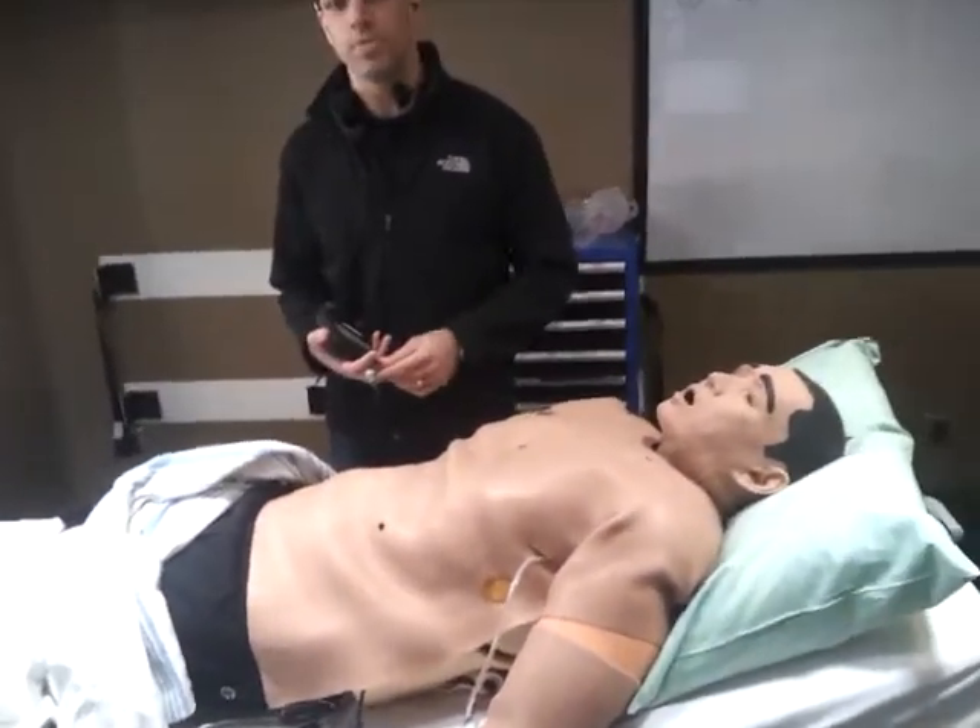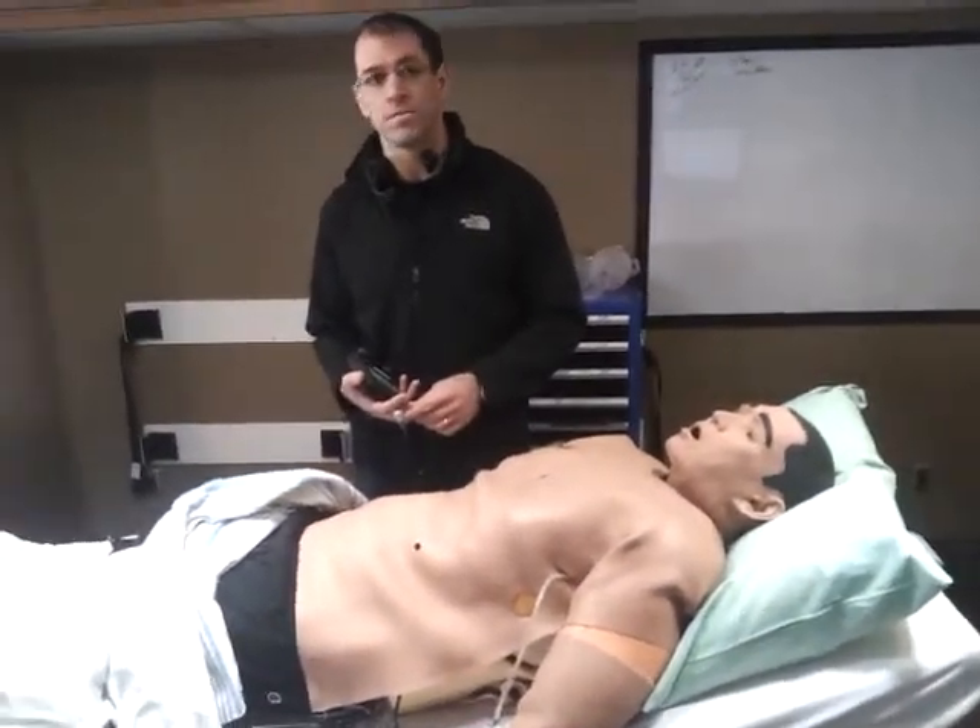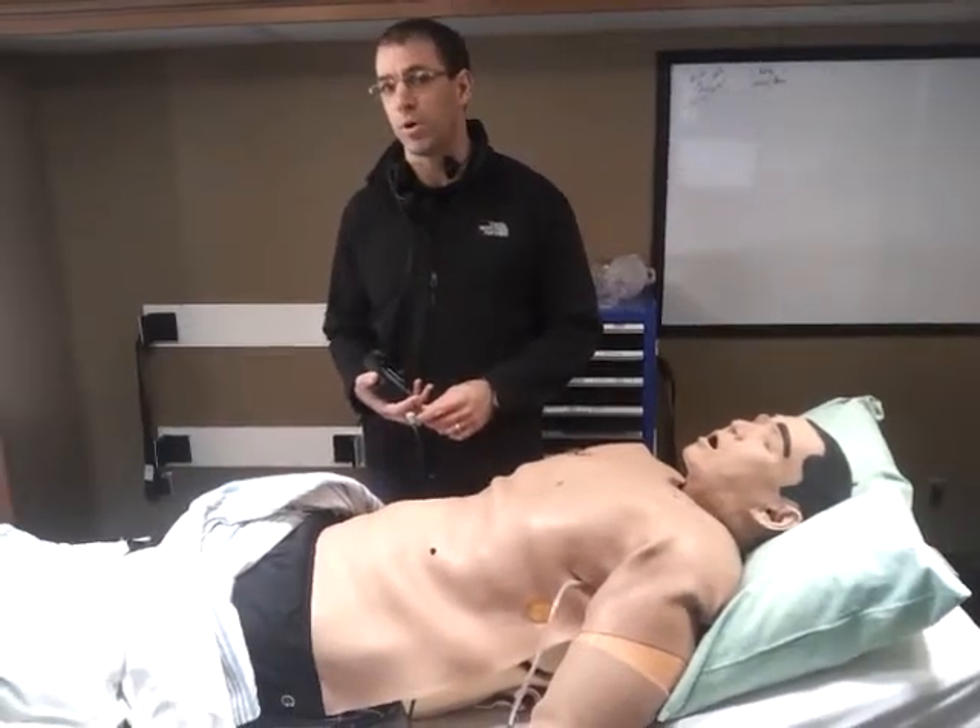We were out yesterday and we're here in Kindersley today — that's the first two stops for our mobile education program here in Saskatchewan.